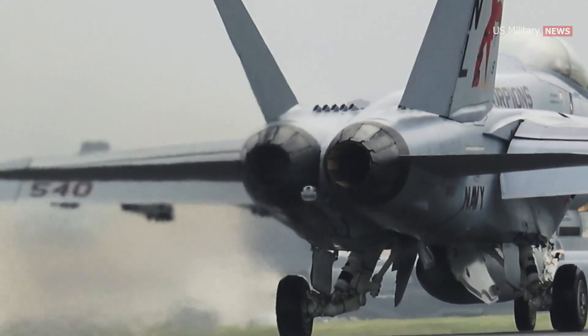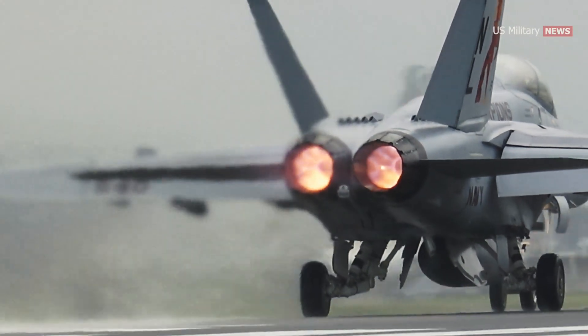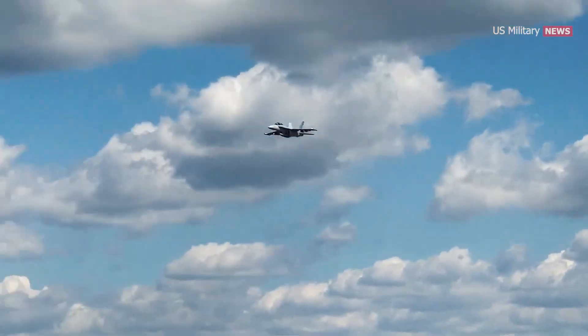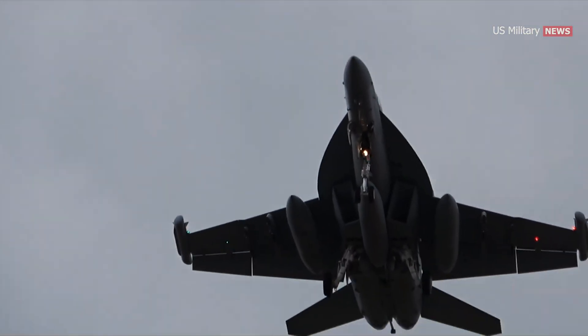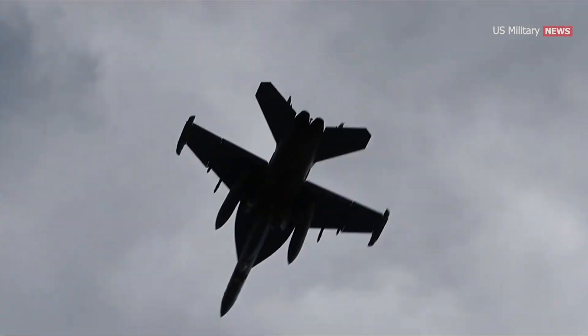The Growler is powered by a pair of General Electric F414-GE-400 turbofan engines that provide the aircraft with 44,000 pounds of thrust. The EA-18G Growler has a maximum speed of 1,960 kilometers an hour, roughly Mach 1.6, and has a maximum range of 1,570 kilometers when equipped with external fuel tanks.